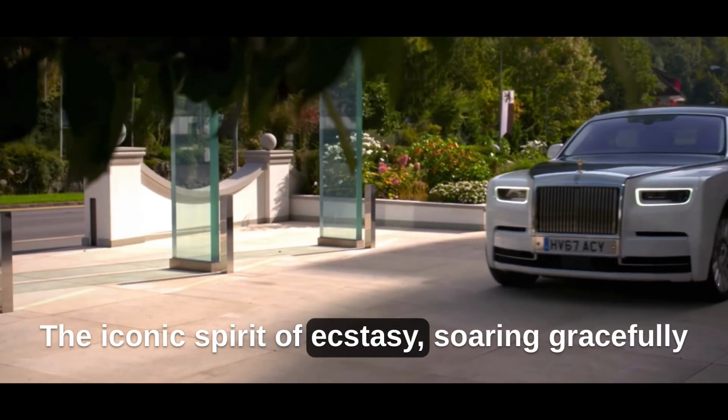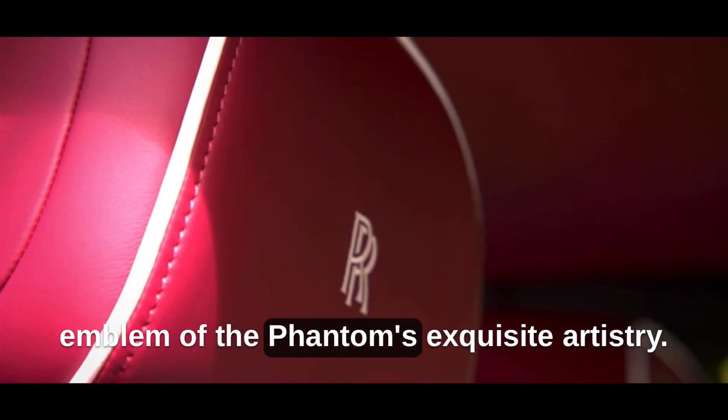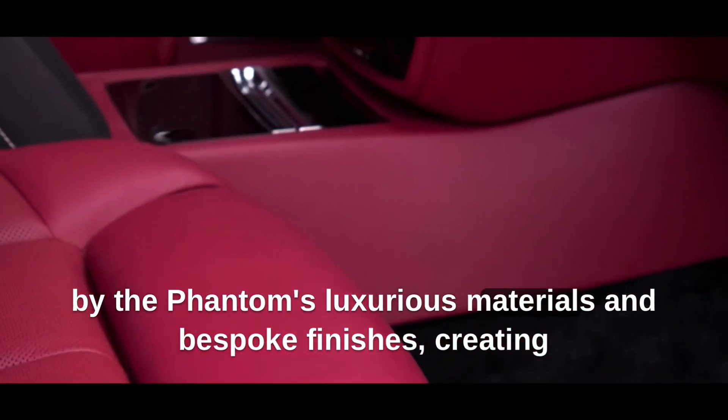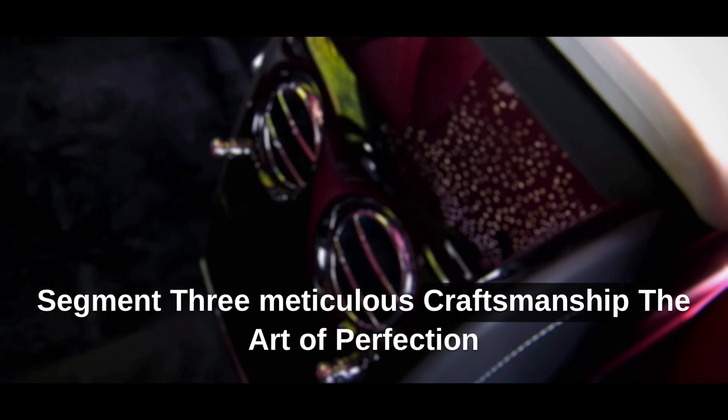The iconic Spirit of Ecstasy, soaring gracefully on the majestic bonnet, serves as an emblem of the Phantom's exquisite artistry. Step into the cabin, and you will be embraced by the Phantom's luxurious materials and bespoke finishes, creating an ambience that transcends the realm of luxury.